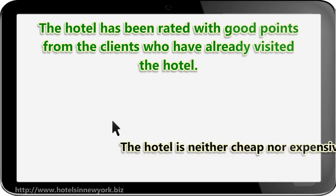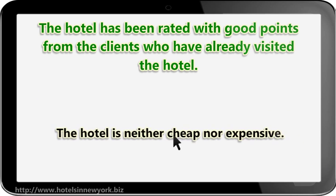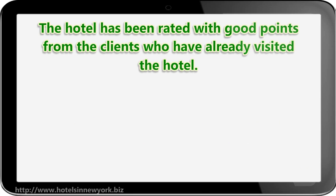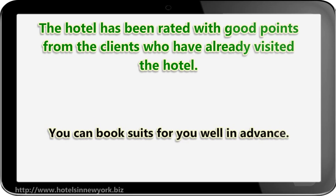The hotel is neither cheap nor expensive. Therefore most of us can enjoy the modern amenities of the Roosevelt Hotel. You can book suites for you well in advance.